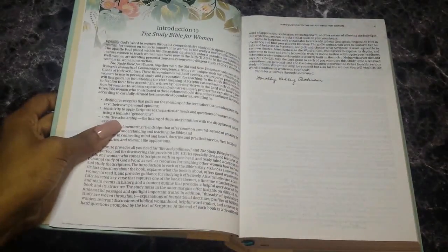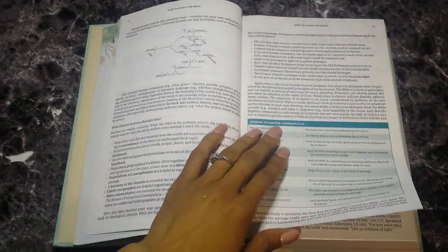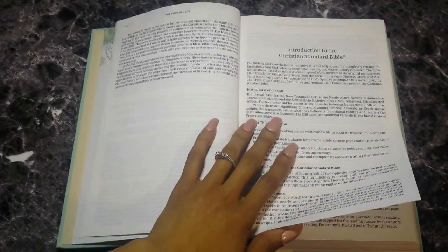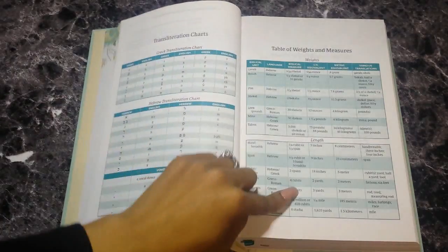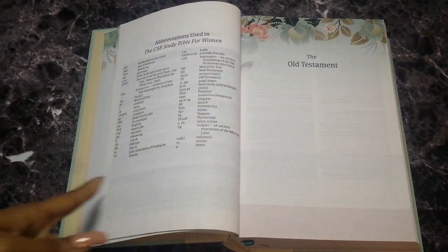Then you have an introduction to the study Bible written by Dorothy Kelly Patterson, an article by her on how to study the Bible with tips about hermeneutics, and an article by Rhonda Harrington Kelley about the Christian life, plus an introduction to the CSB. You also get transliteration charts for the Greek and Hebrew, and a table of weights and measures showing the biblical unit, the language it's from, biblical measure, US equivalent, metric equivalent, and various translation equivalents.